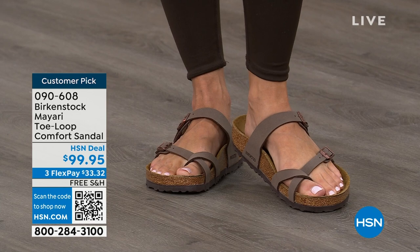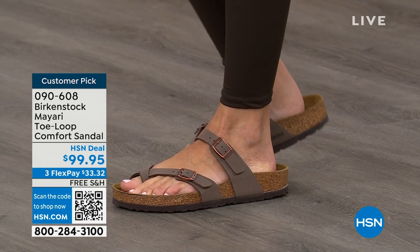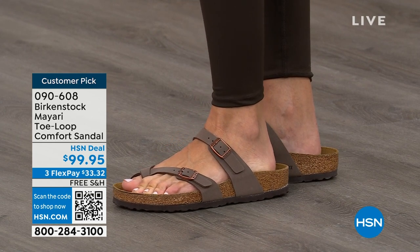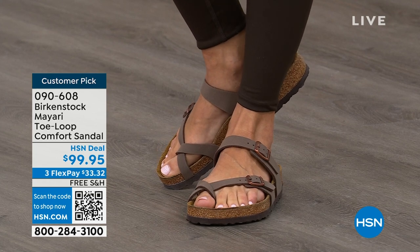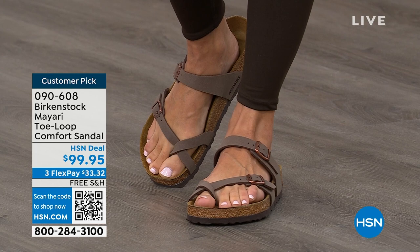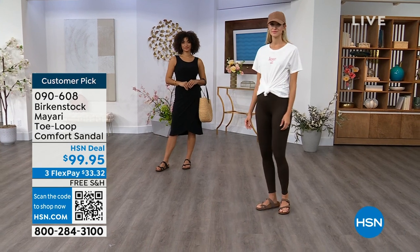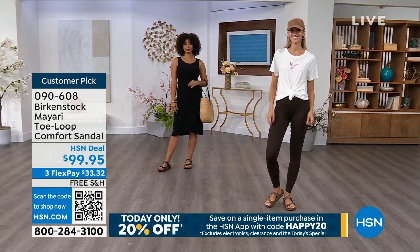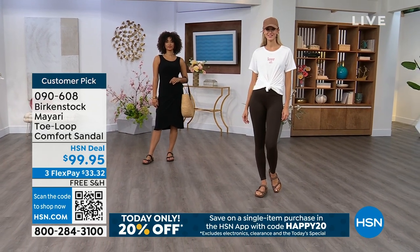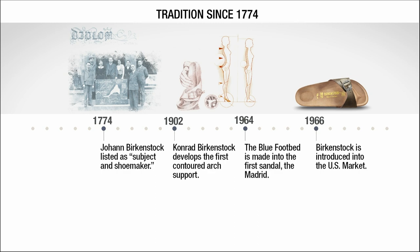If you're just looking for new styles and new colors, it's great that you can shop at a place you already love — HSN or hsn.com. You can read reviews because these are customer picks and get the brands that you want. Throughout the hour, we're going to talk about a little bit of the history and show you that timeline of Birkenstock, because when we say consistent, that's what we mean.